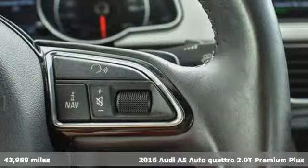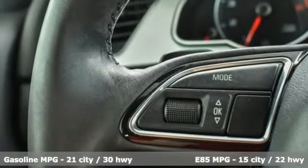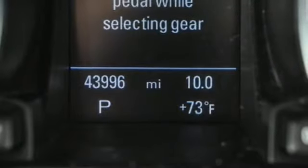It comes with all the amenities you need: integrated navigation system with voice activation, power heated mirrors, front heated leather bucket seats, auto dimming rear view mirror, doors and push button start proximity key.